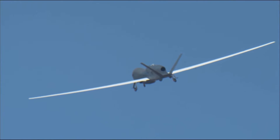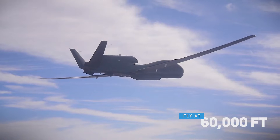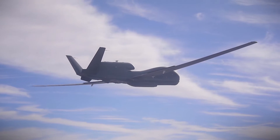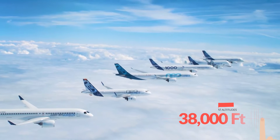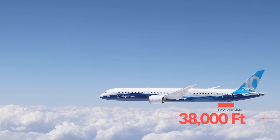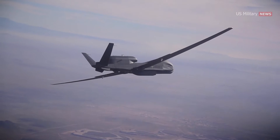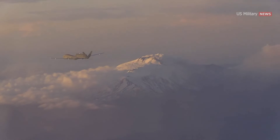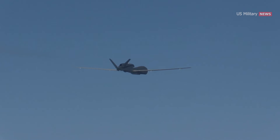The RQ-4 Global Hawk is designed to fly at high altitudes of up to 60,000 feet — 18 kilometers — according to Northrop Grumman's website. Commercial passenger aircraft typically fly at altitudes of 31,000 to 38,000 feet, or 9 to 11 kilometers. The drone can fly for up to 32 hours and has a range of up to 12,300 nautical miles, or 22,780 kilometers.